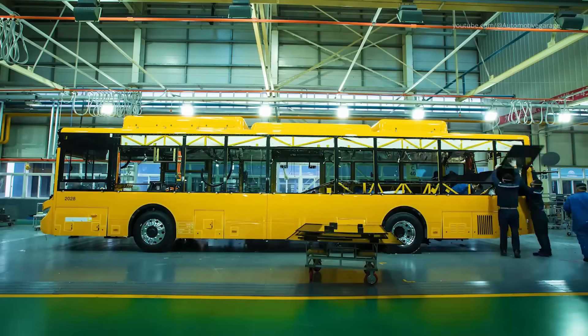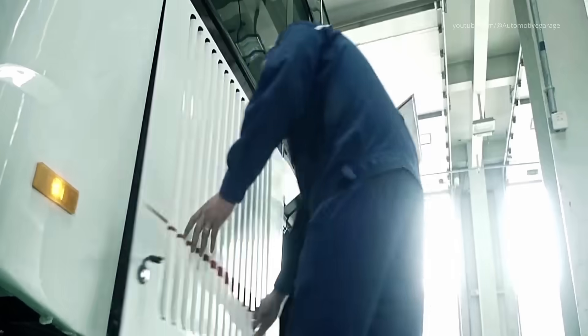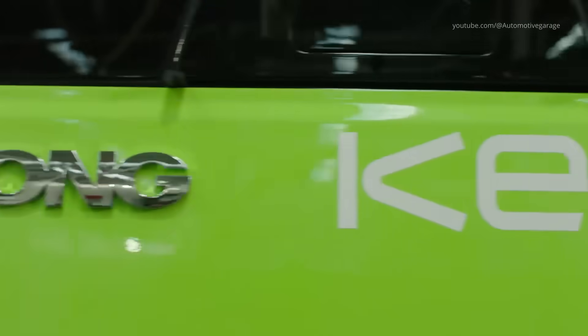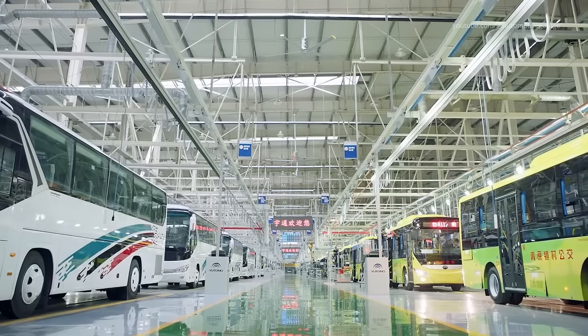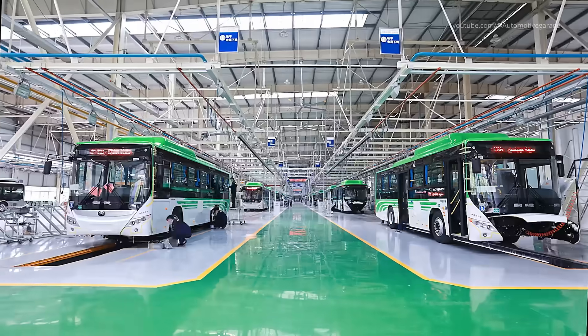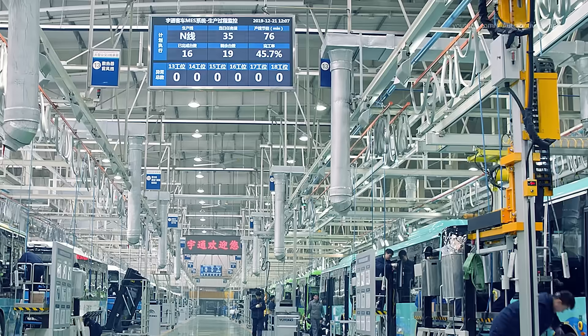The final assembly line. After all individual components are in place, the bus moves to the final assembly area where any remaining systems are integrated. This phase involves final adjustments, software installations, and system calibrations, ensuring that every aspect of the bus meets Yutong's rigorous standards before proceeding to the next phase.